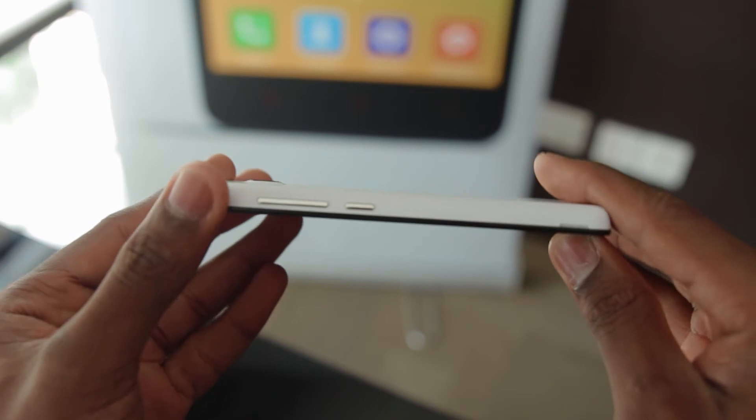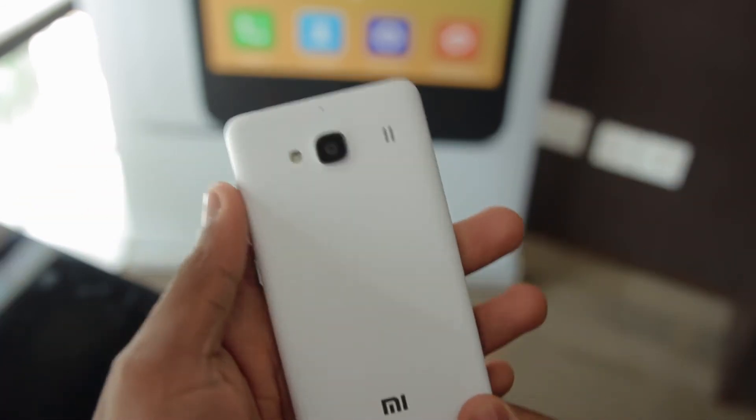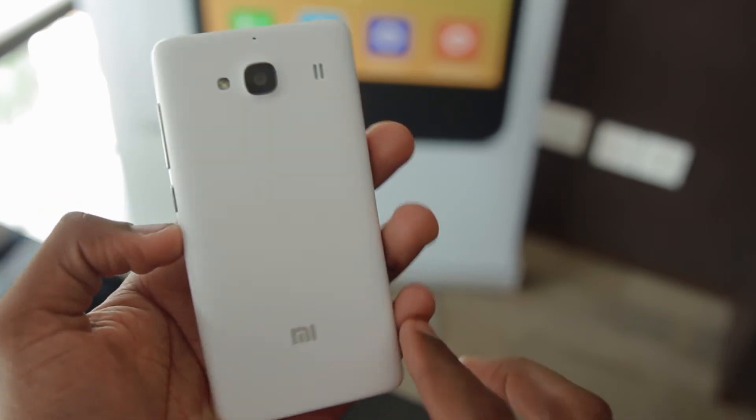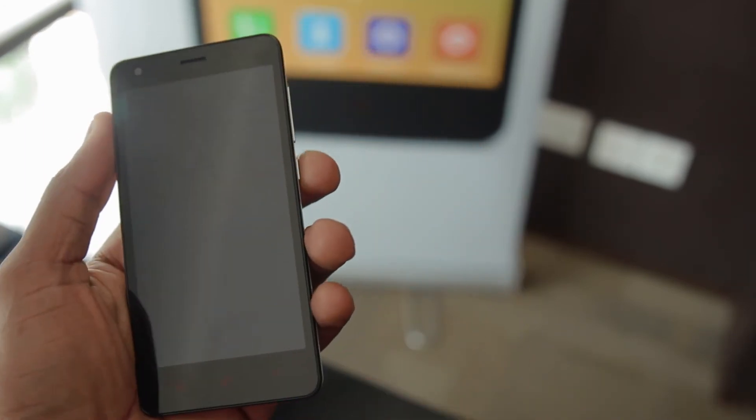The killer feature that Xiaomi is touting with this Redmi 2 is the fact that it has dual SIMs, and those dual SIMs are capable of 4G networks — which is really, really amazing. Battery life has also been improved from the Redmi 1S.